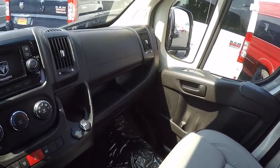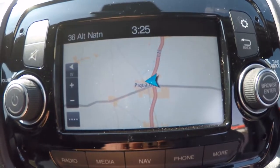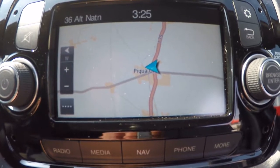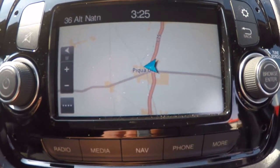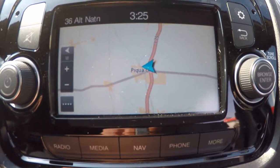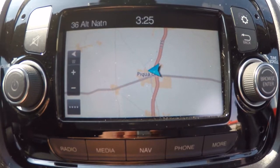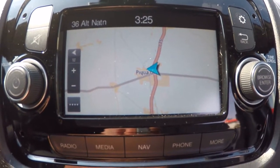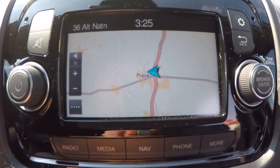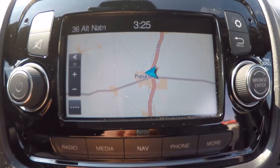Moving up to the front of the van, first I'll show you the Uconnect 5.0. It does have navigation using a TomTom interface, which a lot of you are already familiar with — their handheld portable devices have been around for years and it's one of the easiest factory navigation systems I've used. It also features an AM/FM tuner and comes with satellite radio free for the first year.